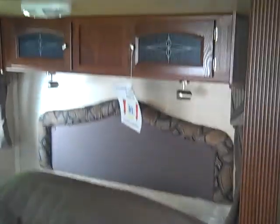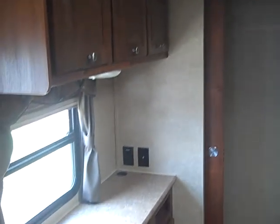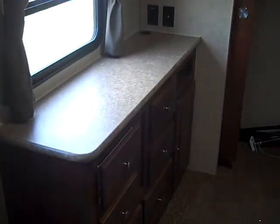Going into the bedroom, the slide out has a queen walk-around bed with a Serta mattress, overhead cabinets, a large closet along the back, and another spot for a TV with cabinet and storage area.